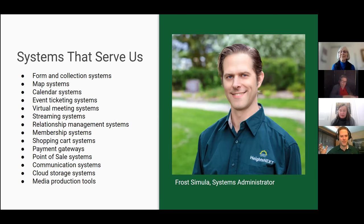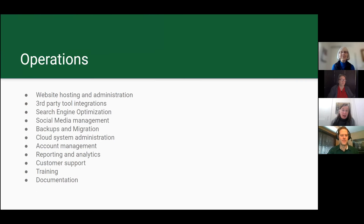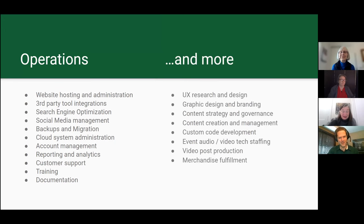I reluctantly said I know how to set up these things if that's what you guys want, and they said sure, Frost, you're our guy. That list of systems that we currently have just keeps growing and growing, and all of these things have become critical to what we do. Not only these systems, but also the different skills needed to operate all of them.